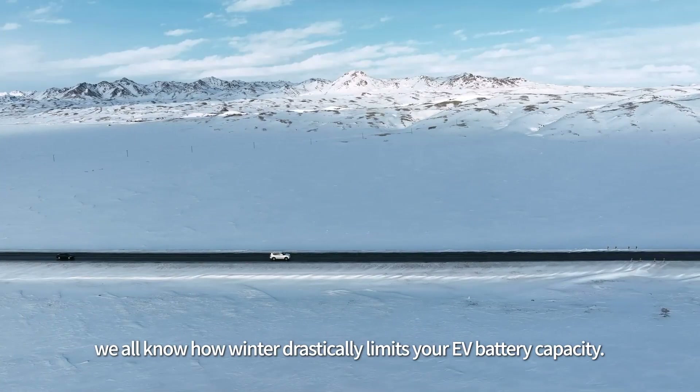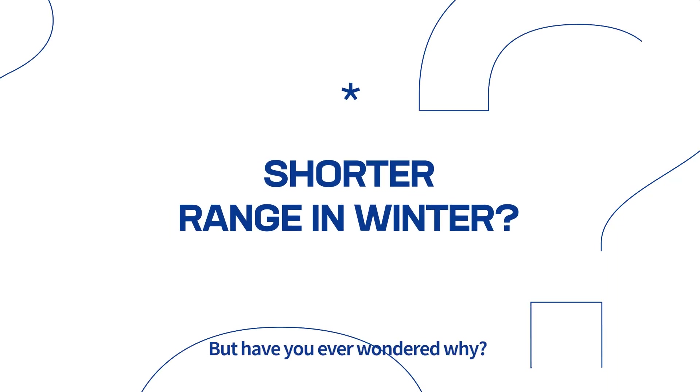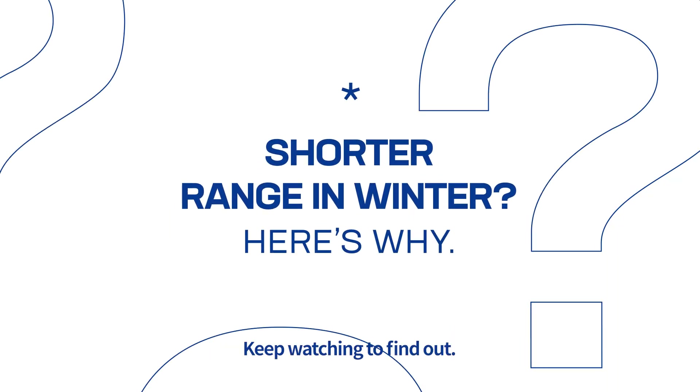Calling all EV drivers! We all know how winter drastically limits your EV battery capacity. But have you ever wondered why? Keep watching to find out.